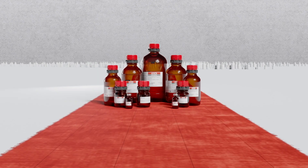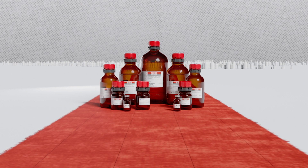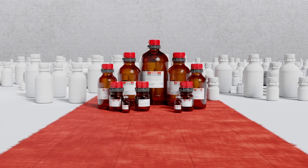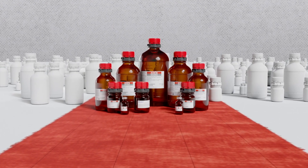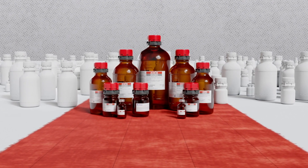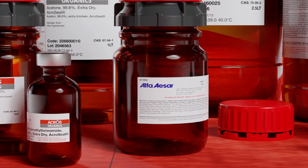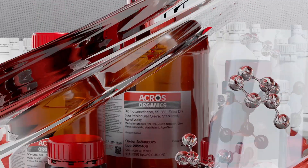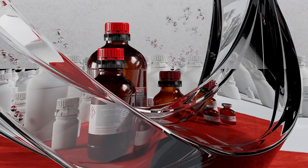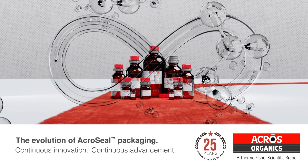Over the last 25 years, we have continued to evolve and improve our packaging technology. We now offer over 2,000 products in the innovative ACROS Seal packaging. A select range of Alpha-AceR products are also available in our premier ACROS Seal packaging. Thermo Fisher Scientific looks forward to partnering with you as we make our next 25 years of research lab support even more successful as we continue to listen, support and innovate.